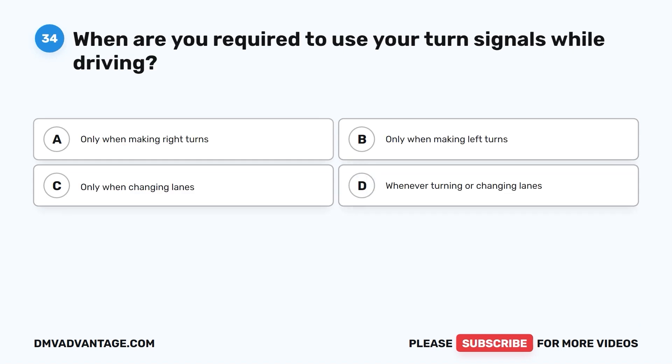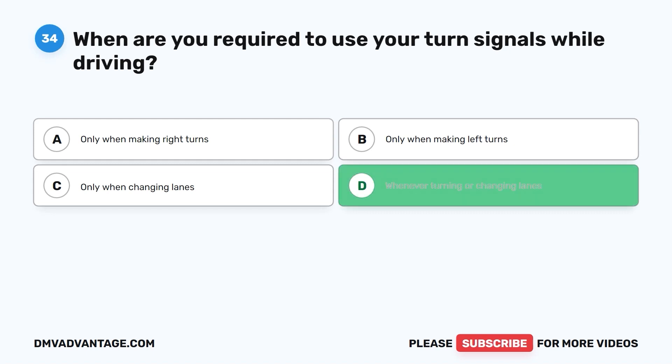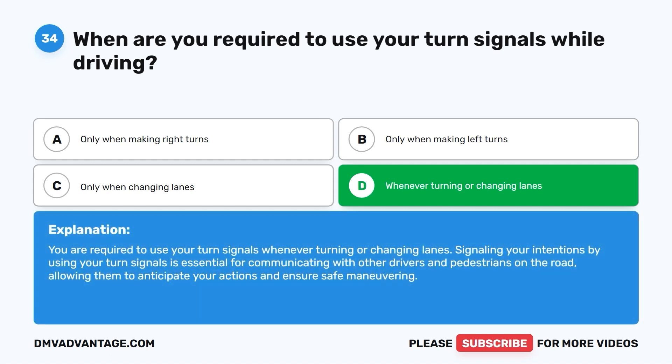Question thirty-four: When are you required to use your turn signals while driving? A. Only when making right turns. B. Only when making left turns. C. Only when changing lanes. D. Whenever turning or changing lanes. The correct answer is D. You are required to use your turn signals whenever turning or changing lanes. Signaling your intentions is essential for communicating with other drivers and pedestrians on the road, allowing them to anticipate your actions and ensure safe maneuvering.